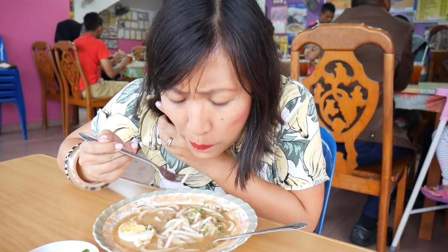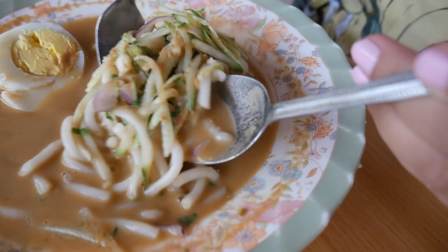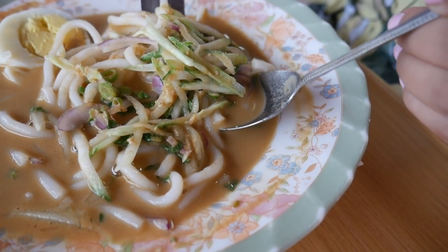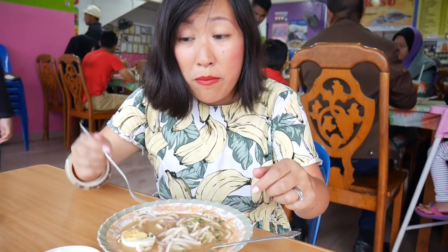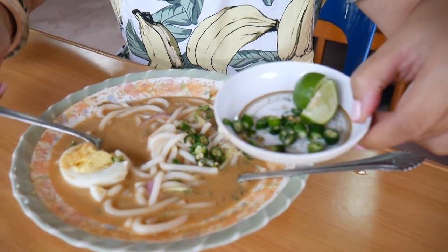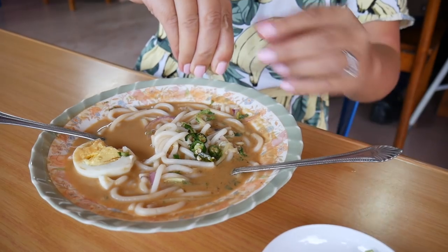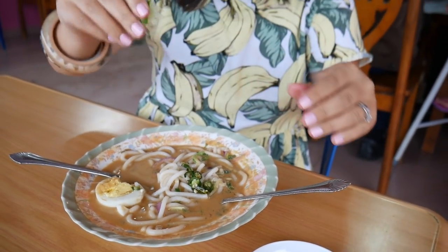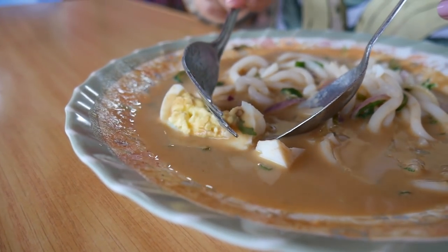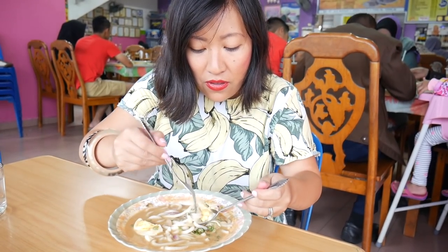I've got a bit of cucumber and some onion in there as well. The noodles are really slippery, still with a bit of bounce, and the cucumber is really fresh. It's not really spicy at all, just a faint hint of chilli. So I'm going to add a bit of chilli and squeeze some fresh lime over the top to give it a bit of zing. Let's try noodles, egg, and broth all together.